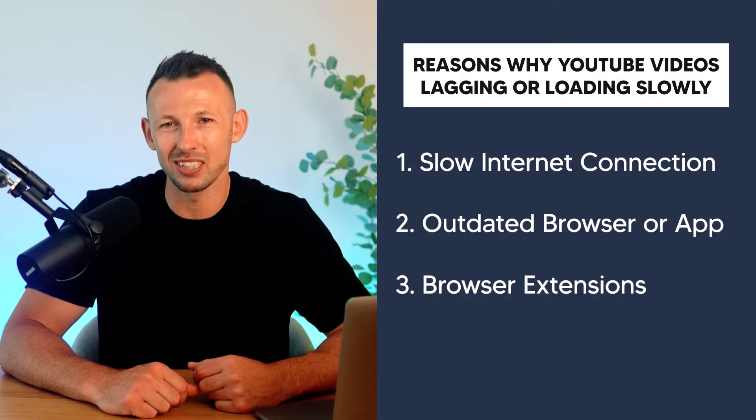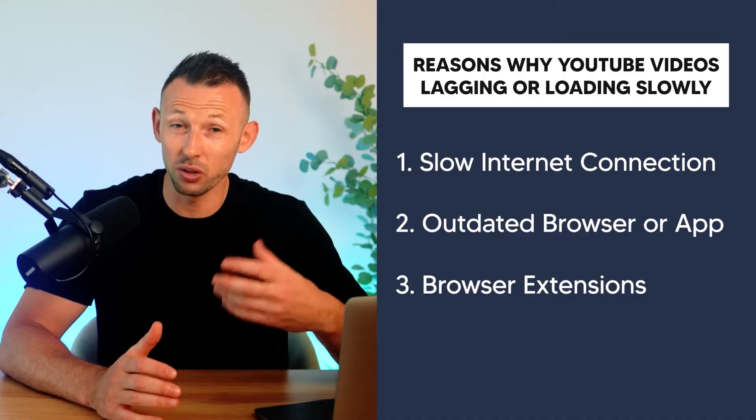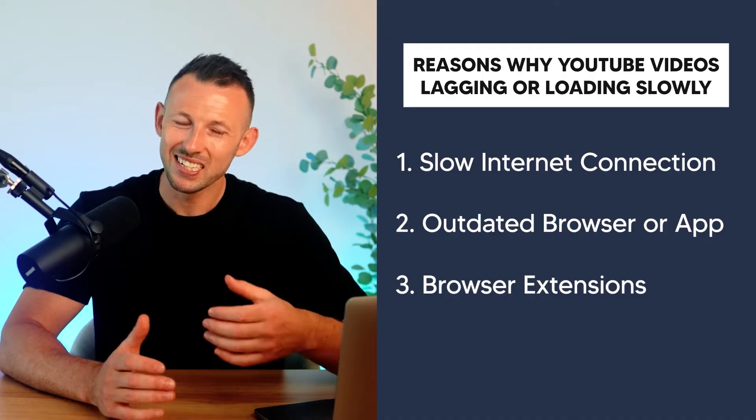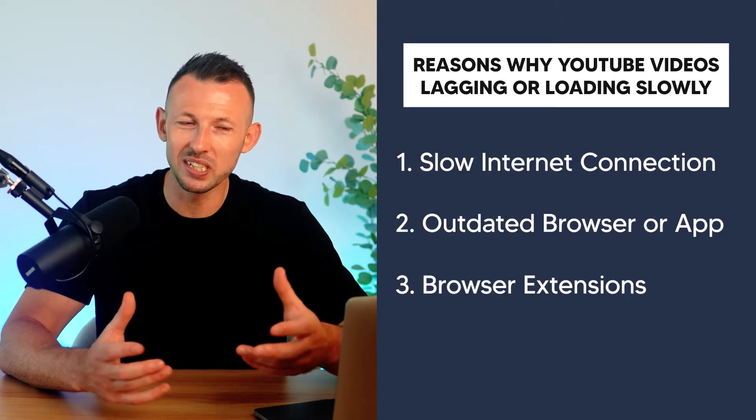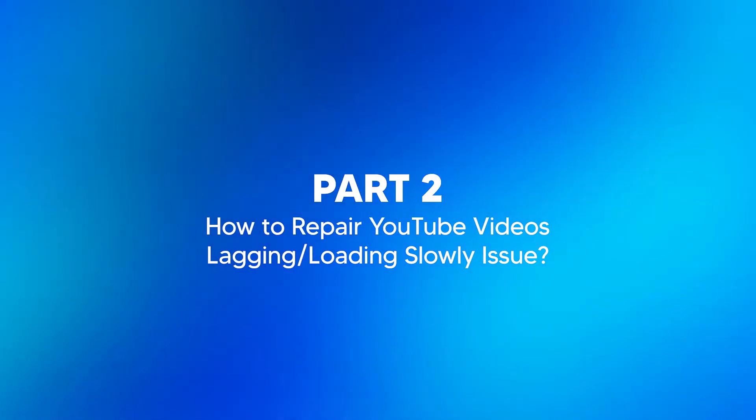Reason three: browser extensions. Sometimes you experience the video lagging as a result of the browser extension that you're using to watch the videos. Some browser extensions interfere with YouTube causing slow loading. Now that we've learned some of the common reasons why YouTube videos might be lagging or loading slowly, it's time to roll up our sleeves and tackle these issues head-on.